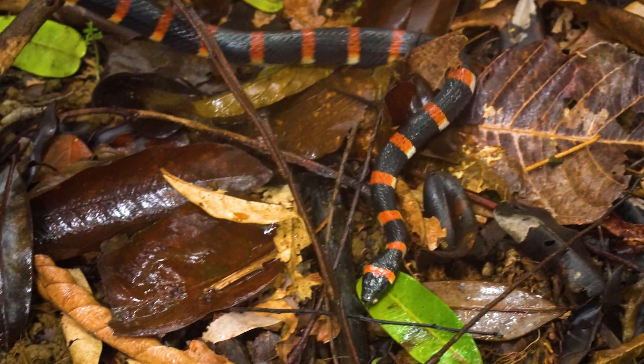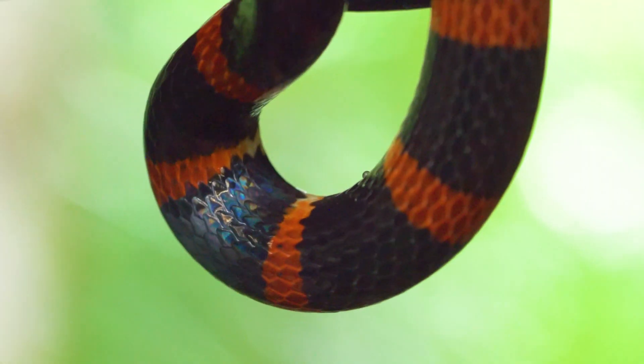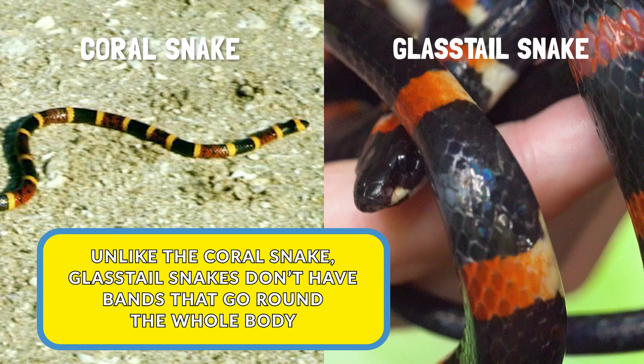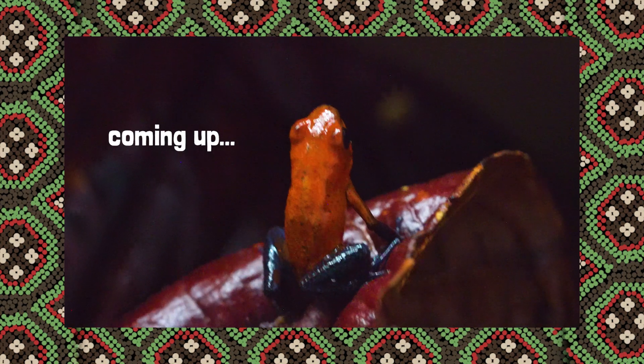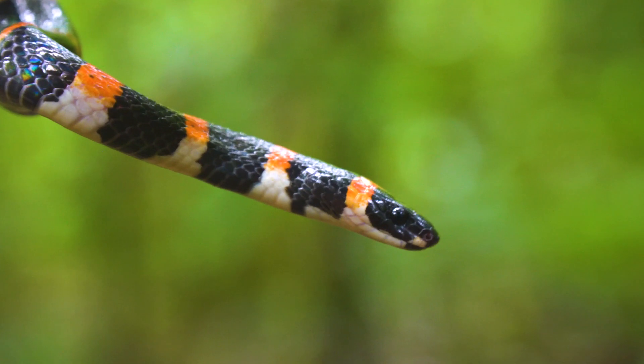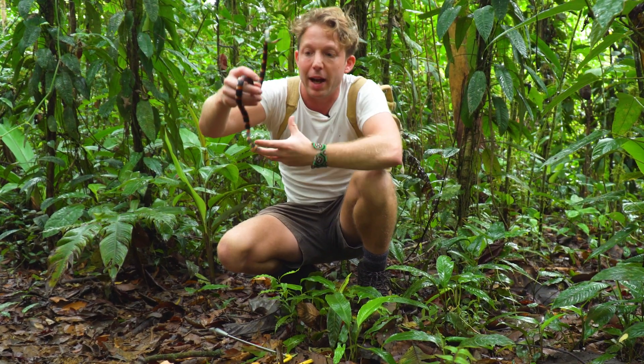This snake here is a non-venomous glass tail, but it actually mimics one of the most deadly snakes in the world — the coral snakes. This snake is actually eating frogs. If the poison dart frog has evolved poison, and this snake were to eat the poison dart frog, it would actually die.